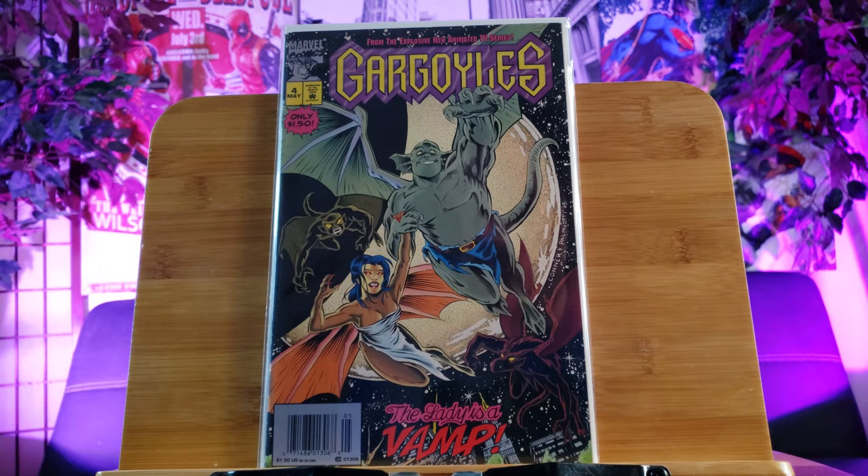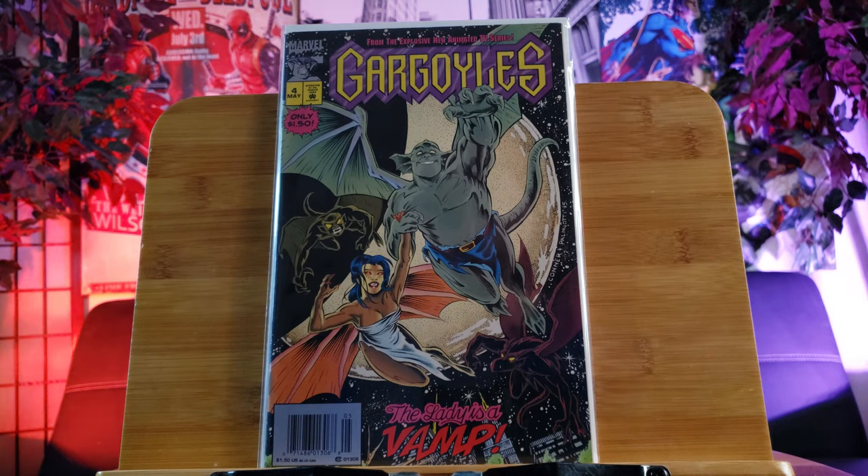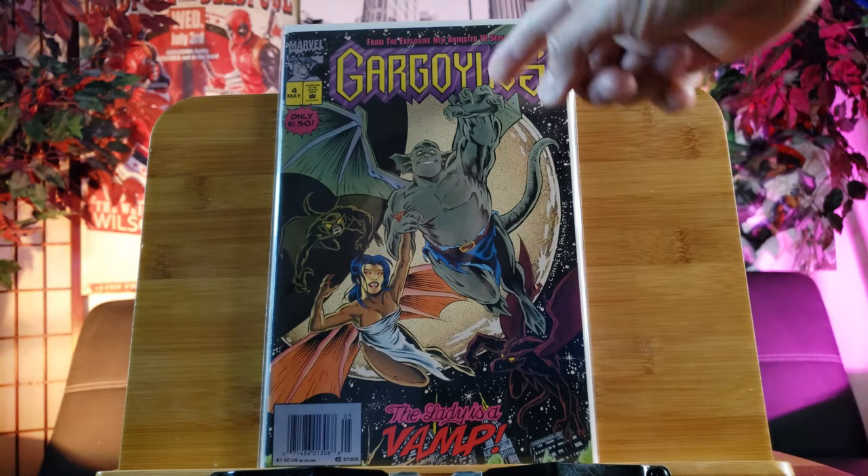Now Gargoyles - it's a hot item, low print. Disney is bringing it back with their own animation series. I used to own number one but I sold it on eBay. This is issue number four and I believe this is also a new standard edition, so double value right there.